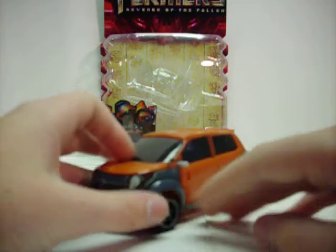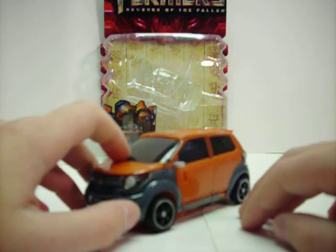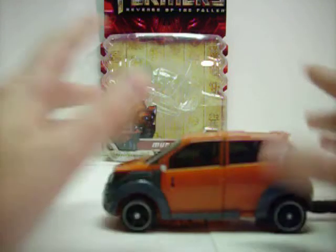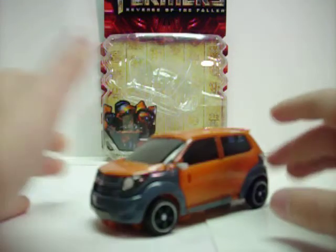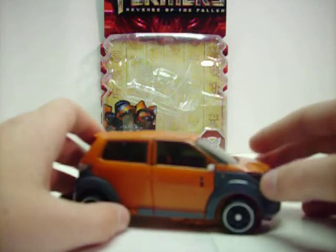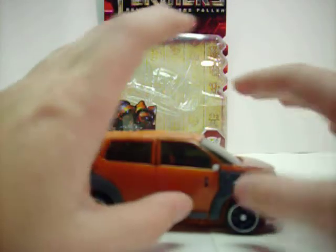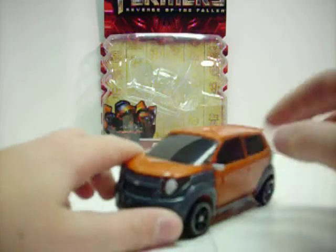Here is Mud Flap in his vehicle mode. He's modeled off of the Chevy Trax — a fuel efficient little mini-truck jeep kind of deal. It reminds me of the Honda Element, and I absolutely hate the Honda Element — it's so ugly with this two-tone. But on this, it doesn't look too bad.